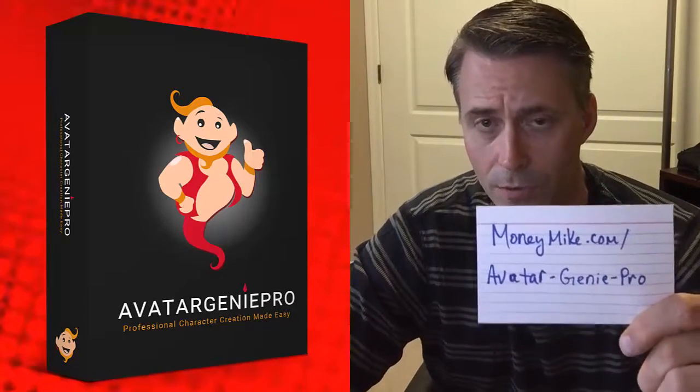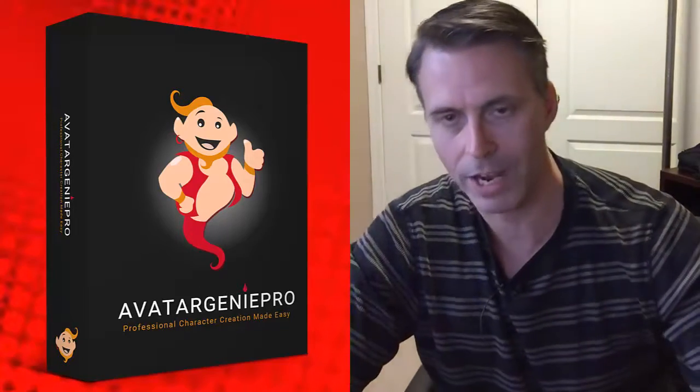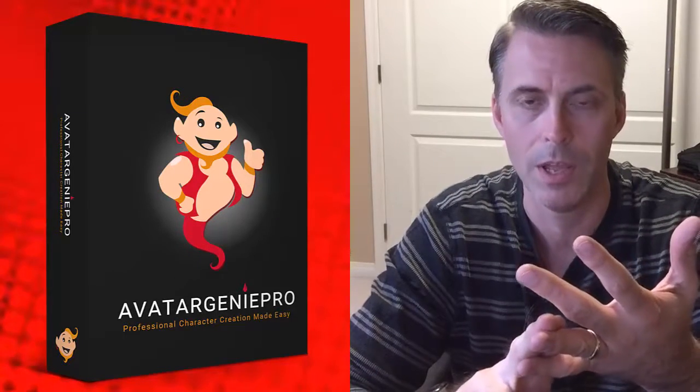This is a great piece of software that you can use to make mascots and brand your business. This will help you guys get more sales, get more recognition — you're going to be memorable and get more leads for your business. So that's about it. Again, I'm Michael Carter from moneymike.com, and I will see you guys real soon. Bye-bye.